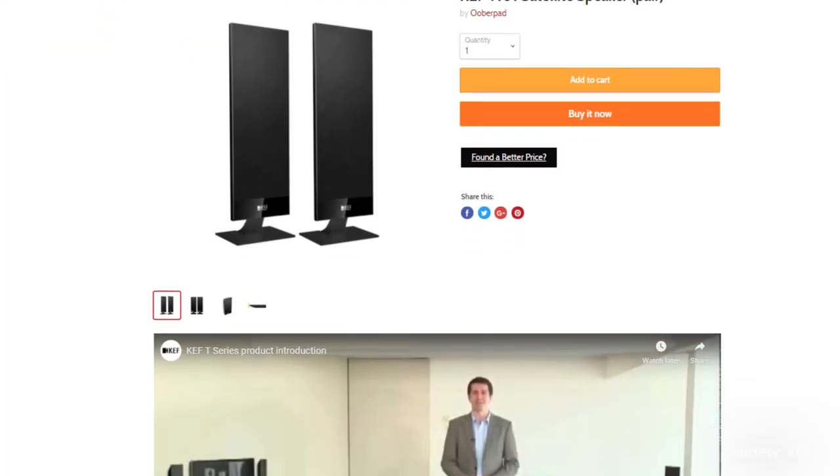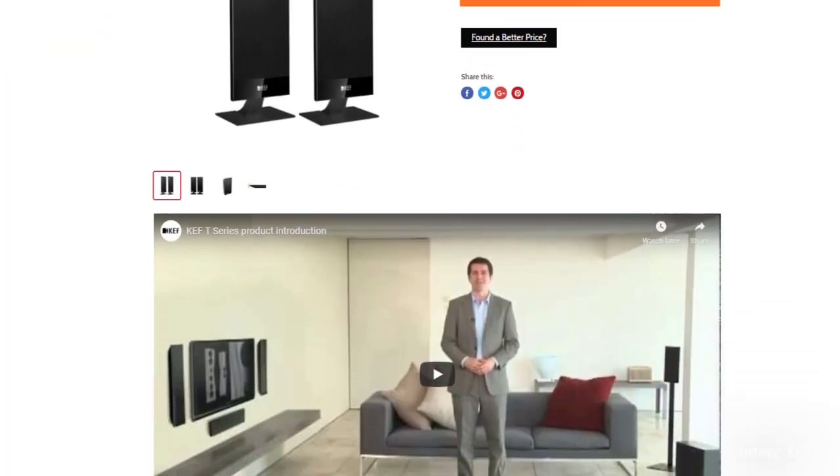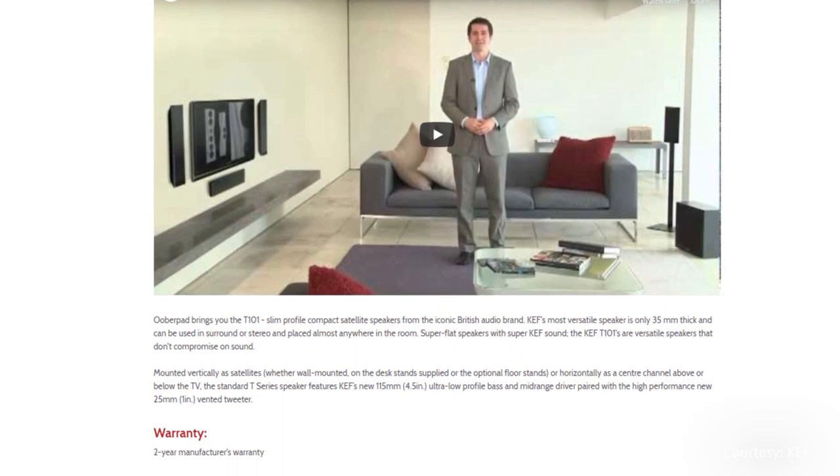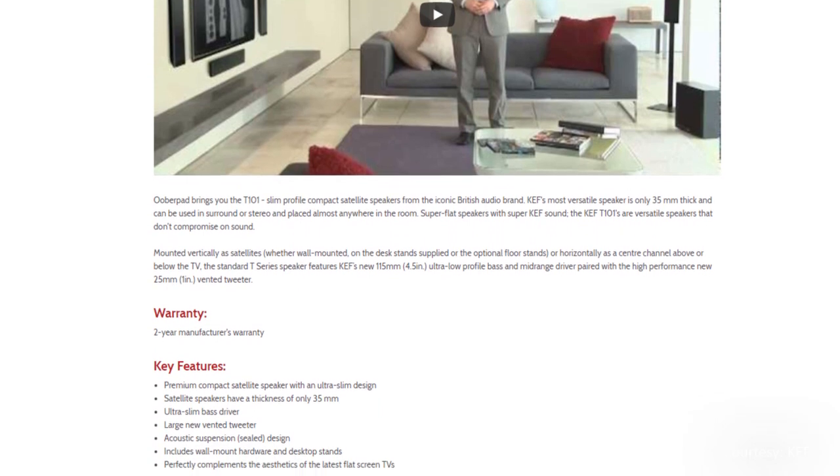Uberpad brings you the KEF T101 bookshelf speaker with a 2-year manufacturer's warranty. For more information on this unit, you can check out the link in the description of this video.